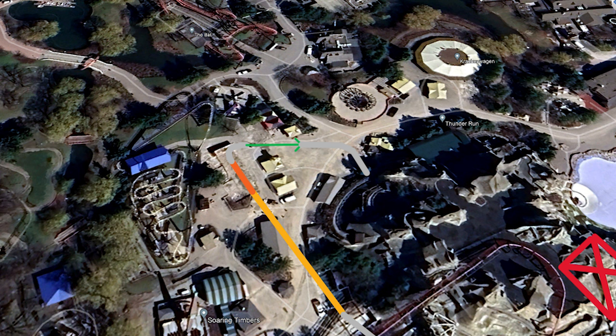The yellow line is the track path and the orange is the station. We do have some concrete evidence that the station is going to be about 60 feet. To put that into comparison, Leviathan's station is around 56 feet. So this is a decently sized station, which could mean a couple of things — it could be a dual load, a load and unload, or a completely new train design with longer trains from Premier.